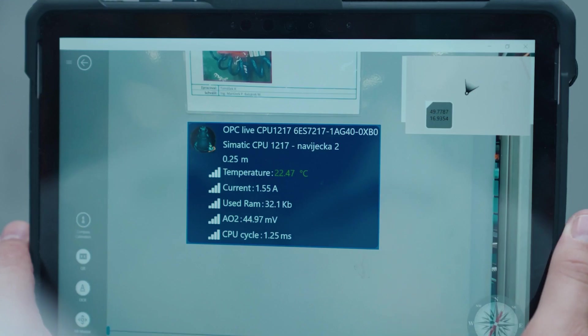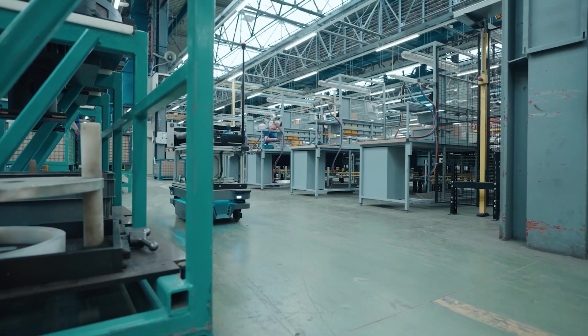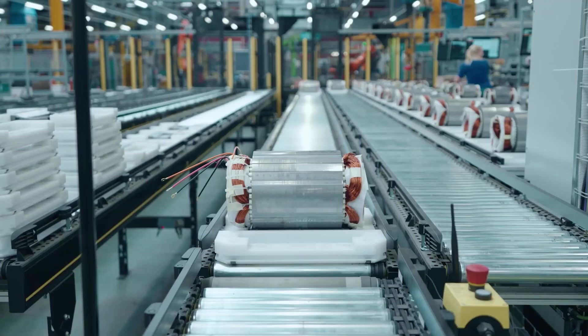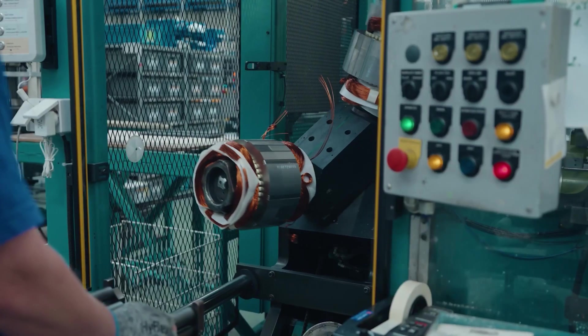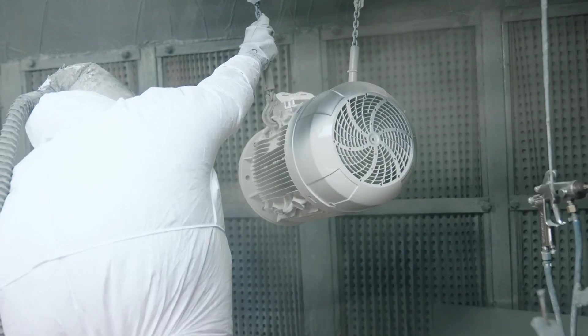Digitalization is very important to us and enables us to fulfill our predefined goals for the plant. Equipment availability is one of the key factors in production. Applications to monitor it and support maintenance are essential tools for us to increase the whole efficiency of production.